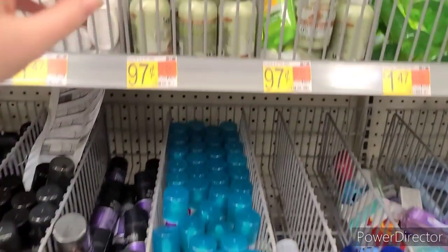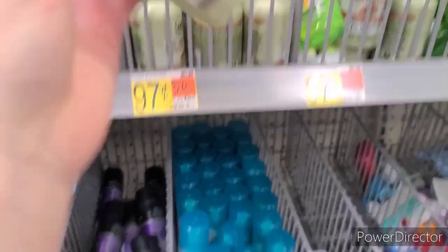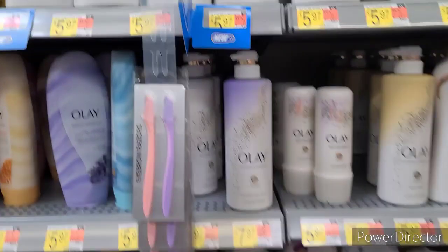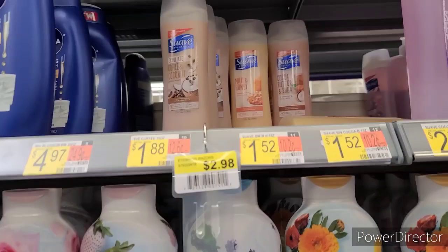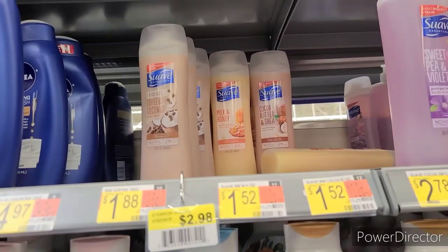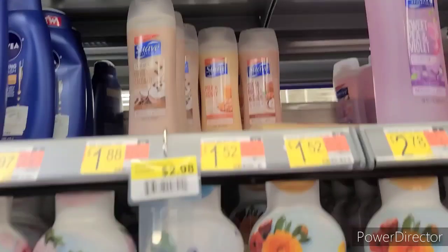Next up I have a nice little Shopkick freebie. First you're going to grab either a Suave Travel Shampoo or Conditioner — either is fine, they're $0.97. Then you're going to get a Suave Body Wash 15 ounce for $1.52, any scent is fine — I did the Cherry Blossom. There is a $3.20 bundle off any Suave Hair and Suave Personal Wash on Shopkick, and also a $1.20 off any 15 ounce Suave Body Wash on Shopkick as well, making the pair a $1.81 money maker.